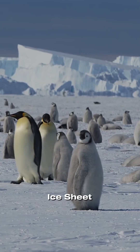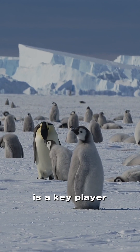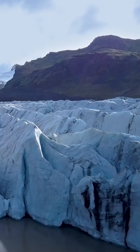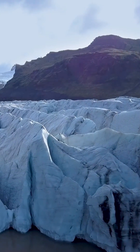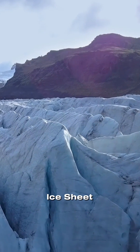Did you know that the Antarctic Ice Sheet, a colossal formation of ice, is a key player in Earth's climate? The Antarctic Ice Sheet consists of two main components: the East Antarctic Ice Sheet and the West Antarctic Ice Sheet.